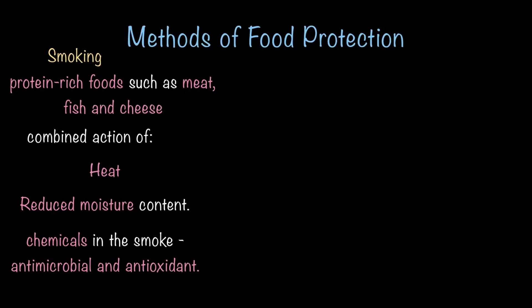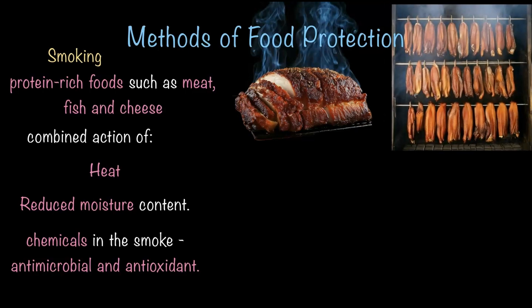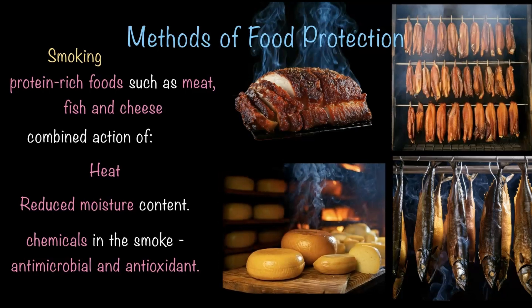Let's see some examples of food that go through the smoking process. This first image shows smoked meat — it's not burned, it's smoked. The second image shows meat undergoing the process of smoking. Fish is another food that's often smoked to protect it from microbes and keep it good for a longer time. And finally, smoked cheese is super common, available all over the world, and really delicious. It's also a great way to preserve the cheese for a longer period of time.